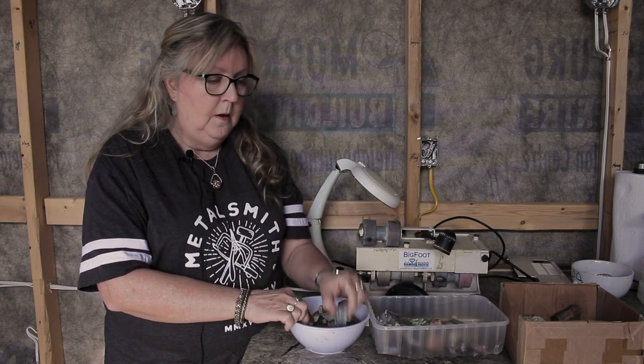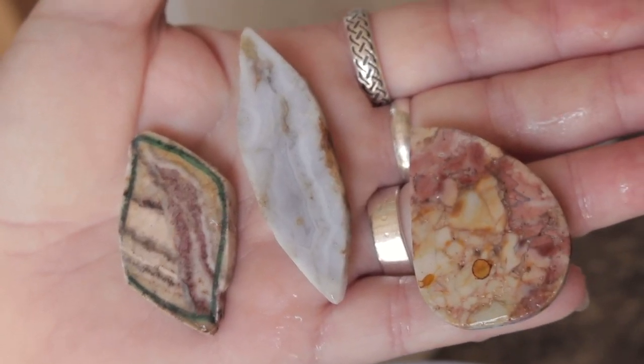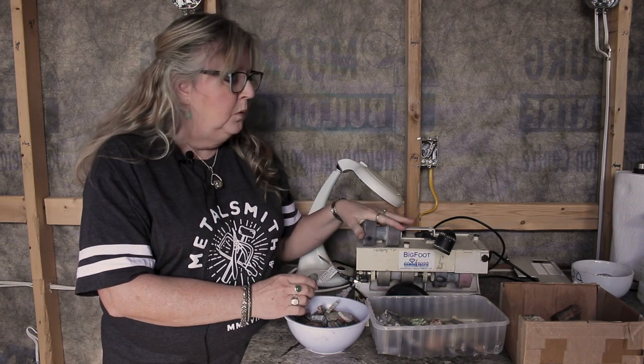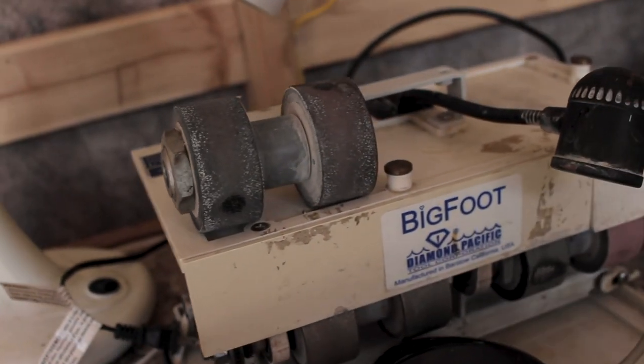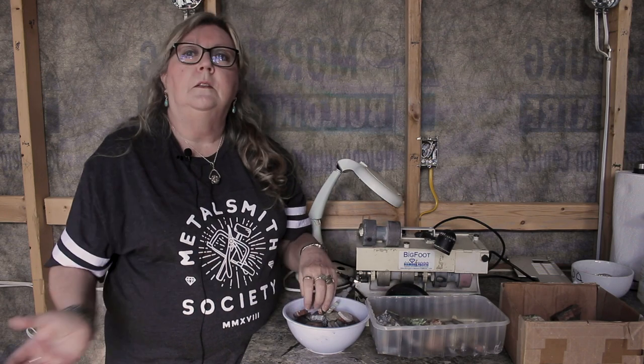Then I cut the stone into the shape that I want — it's a very rough kind of outline. After that I go to my grinding machines; this is a small one and I have another very large one. Through a series of finer and finer grits I grind it down and then polish it down to what you see in the jewelry.